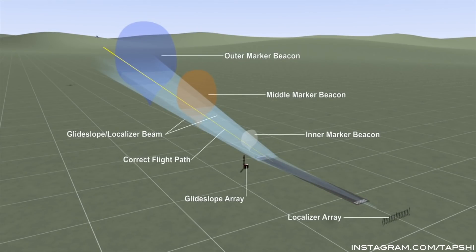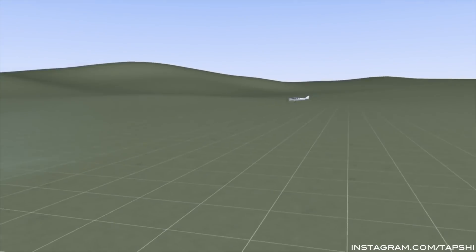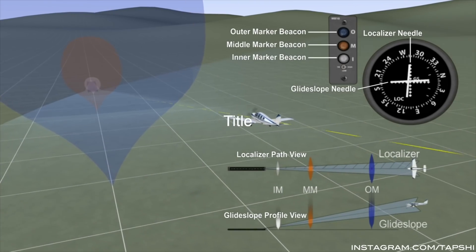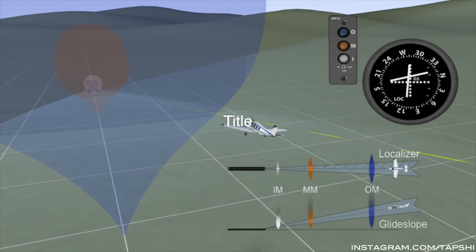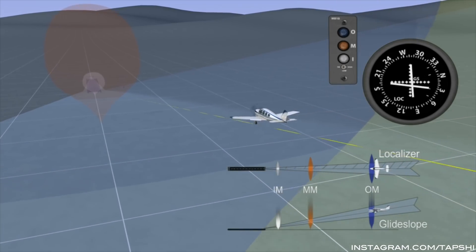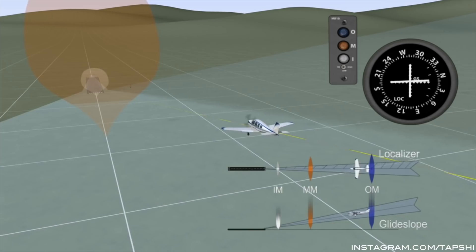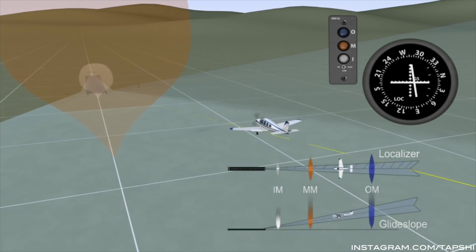ILS is a system installed on the ground. It sends out radio waves that are received by the airplane, and those radio waves tell the aircraft if it is exactly on the extended runway centerline and on the correct vertical path. There are two antennas. The first is a localizer antenna, which sends out beams giving the aircraft lateral guidance — telling the airplane if it is exactly on the extended runway centerline or to the left or right of it.